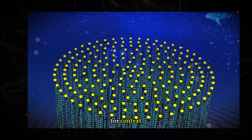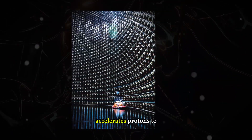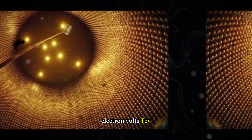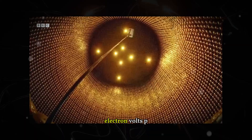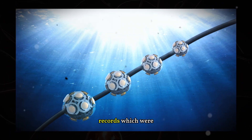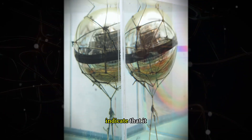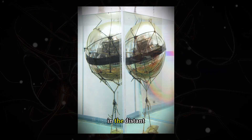For context, the most powerful particle accelerator on Earth, the Large Hadron Collider, accelerates protons to an energy of 7 tera electron volts, TeV. The detected neutrino had an energy of at least 60 peta electron volts, PeV, potentially reaching up to 230 PeV. This shattered previous records, which were around 10 PeV. Attempts to trace the neutrino's origin indicate that it came from outside our galaxy, although there are several candidate sources in the distant universe.